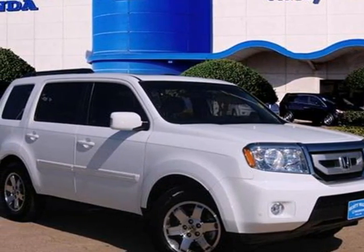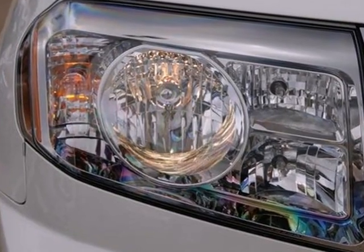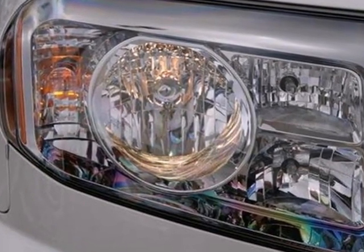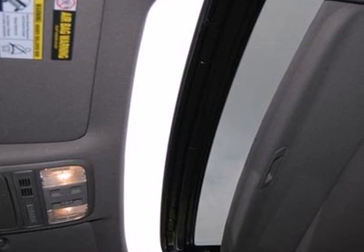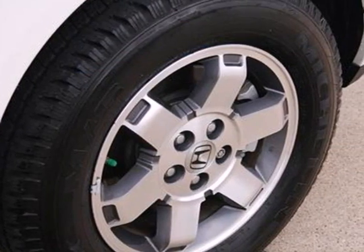Here's a 2011 Honda Pilot. Stylish and safe, it comes standard with front and rear air conditioning, one-touch power windows, a tire pressure monitor, four-wheel anti-lock brakes, stability and traction control, and a premium audio system with MP3 input and an element antenna.